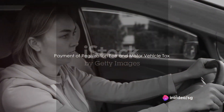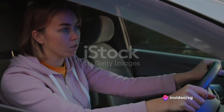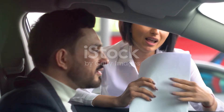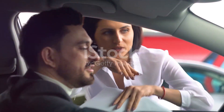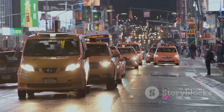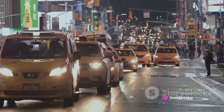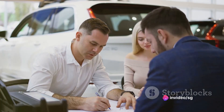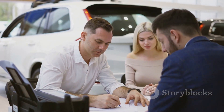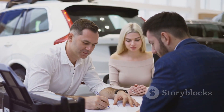Once you've filled out the form and submitted all the necessary documents, you'll need to pay the registration fee. The cost of registration varies depending on the type of vehicle, its weight, and other factors. You also have to pay a motor vehicle tax, which is calculated based on the weight of your vehicle, and it's paid annually or six-monthly as part of your vehicle's registration.